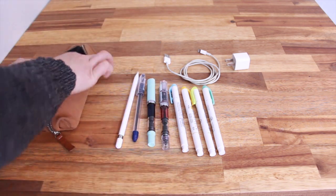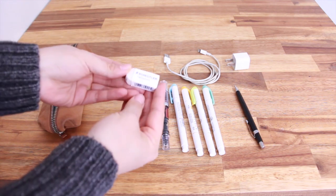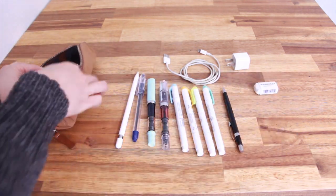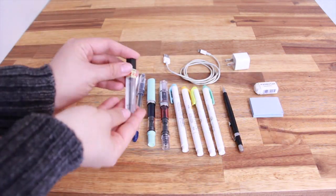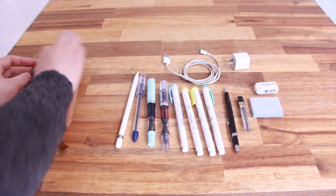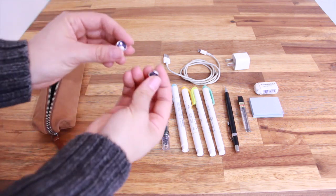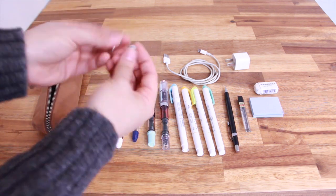I also carry a pencil, an eraser, some sticky notes, and pencil lead. I generally bring HB pencil lead for exam purposes since it's the requirement, and occasionally I'll also toss in small items like earrings or paper clips in my pencil case.